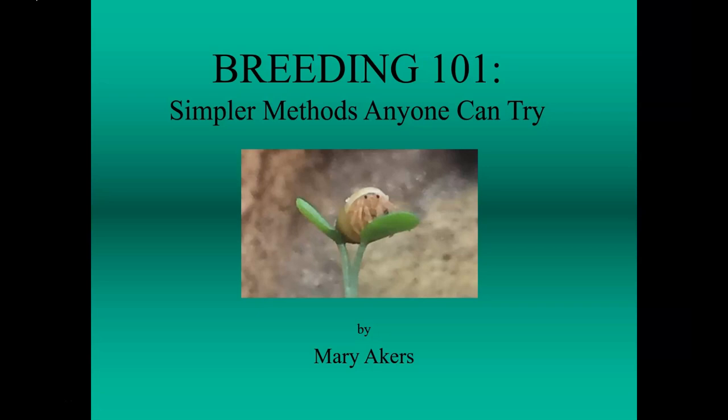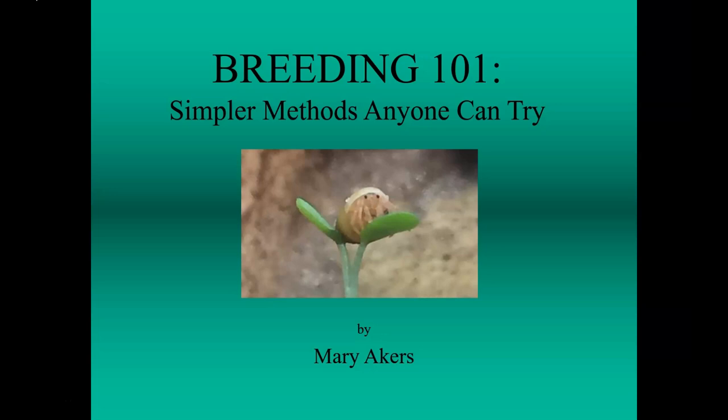Since Cenobita clypeatus are the most common crabs in the United States, I'll be sharing the methods I developed for raising them. If you plan to raise zoea of other species, you can visit my website, maryakers.com, to see how I've adjusted the parameters for those species.